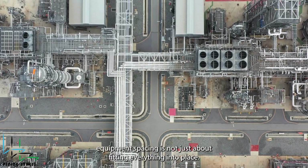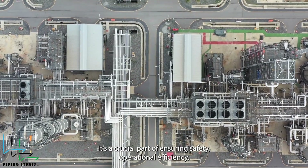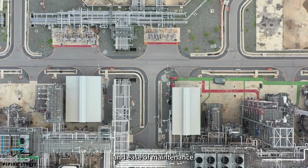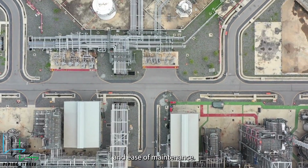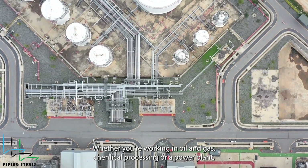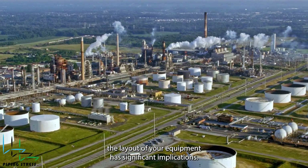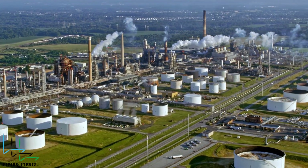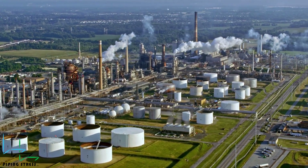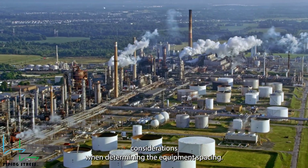In an industrial plant, equipment spacing is not just about fitting everything into place — it's a crucial part of ensuring safety, operational efficiency, and ease of maintenance. Whether you're working in oil and gas, chemical processing, or a power plant, the layout of your equipment has significant implications. Let's break down the key considerations when determining equipment spacing.